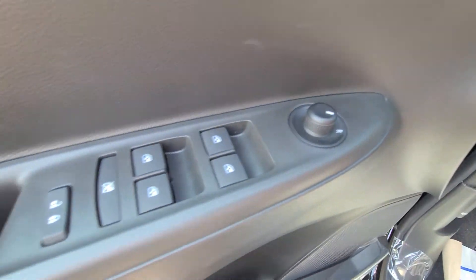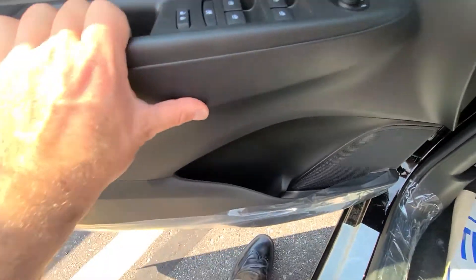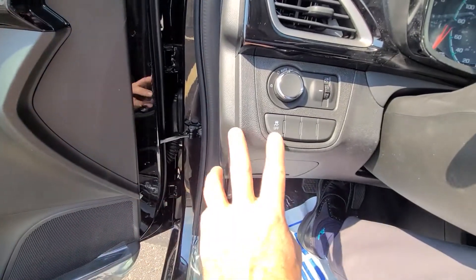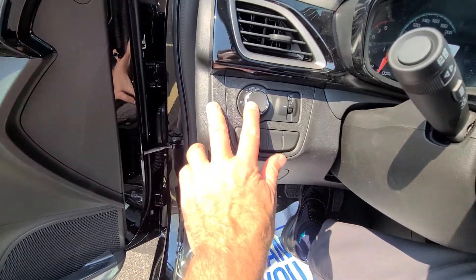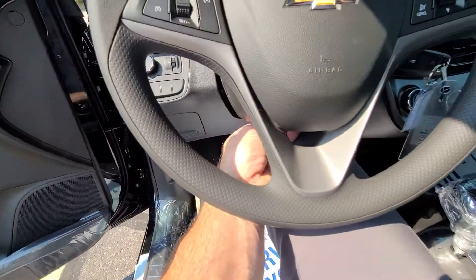Power mirrors both sides, power windows, power locks with lockout on them. It does have traction control, anti-lock brakes, stabilitrack, and automatic headlights — just leave it in auto and it'll turn on by itself.